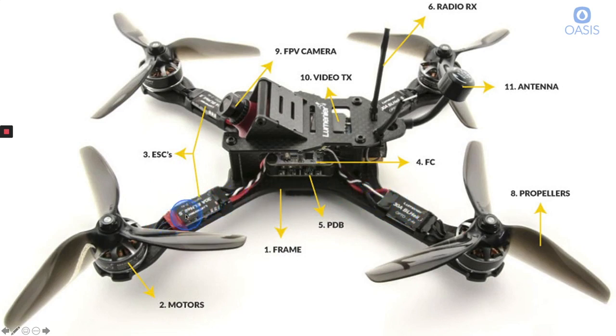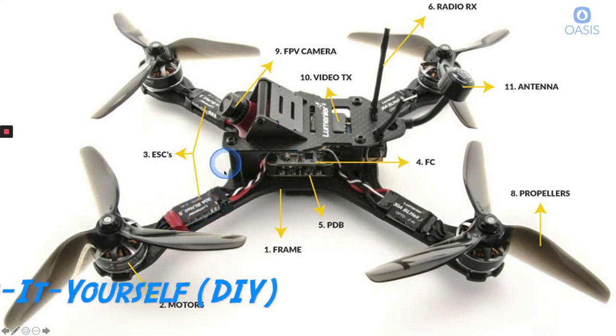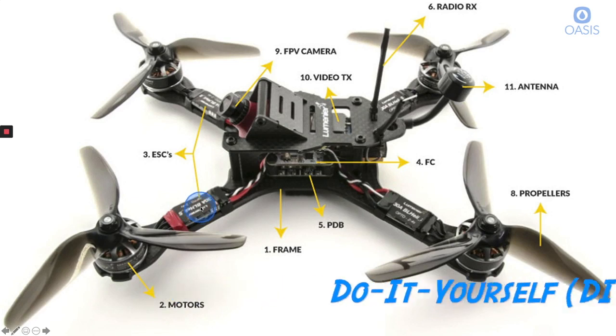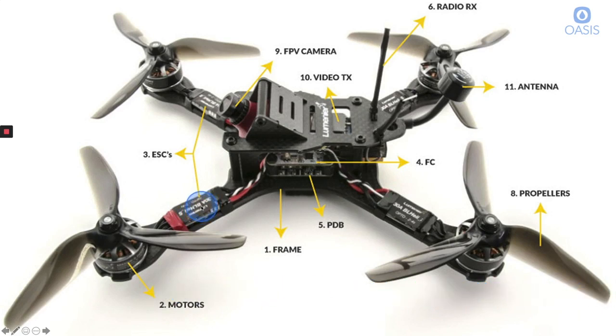Each ESC typically has three leads that come out into the motor. Now for commercial off-the-shelf drones, the ESC is usually built into a circuit board so you might not see it separately. This is a DIY drone — one where you go out and build a custom drone, picking your parts and pieces to mix and match for the performance you want. The ESC is really what changes the speed of our motors by giving the correct electronic impulses to turn the motors at certain speeds.